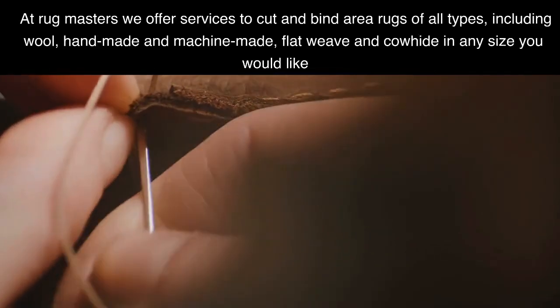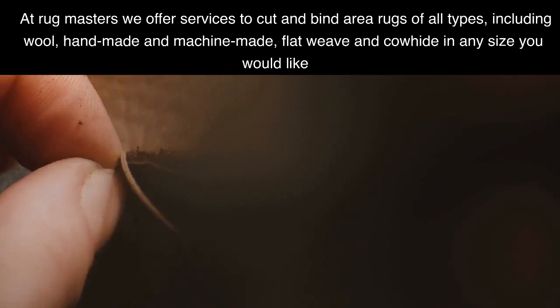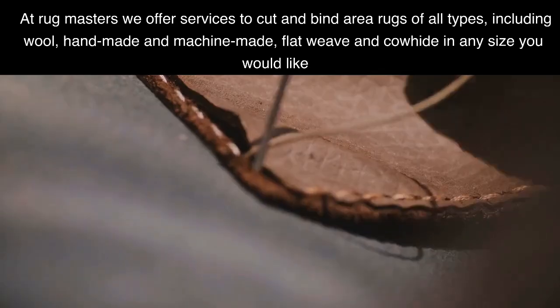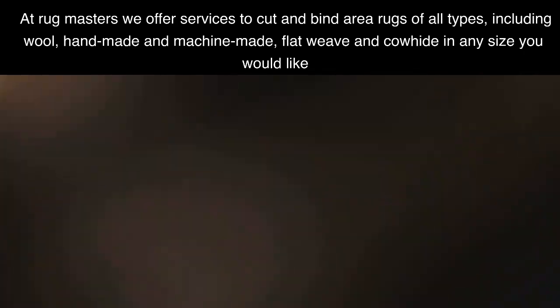At Rugmasters we offer services to cut and bind area rugs of all types, including wool, handmade and machine-made, flat weave and cowhide in any size you would like.